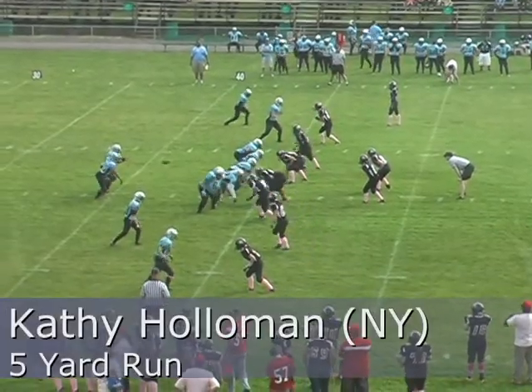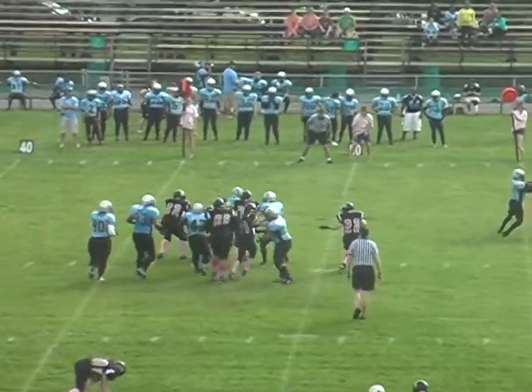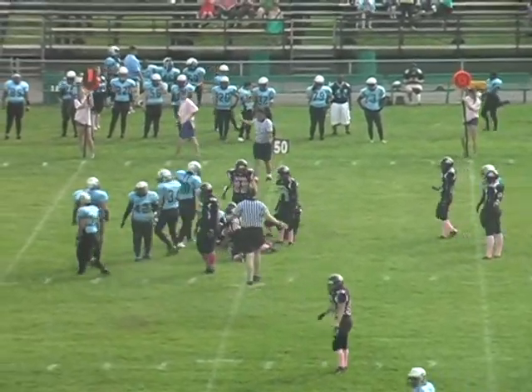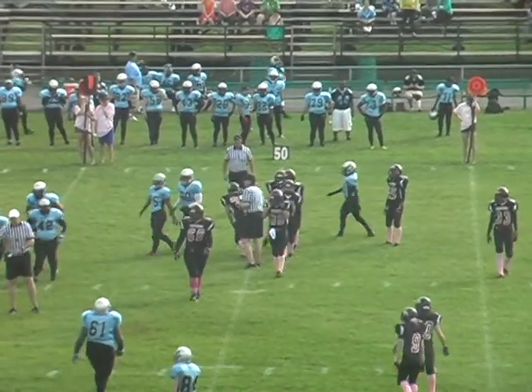Holloman in the backfield to the right of the quarterback — handoff Holloman, breaks to the sideline, cuts inside. Five on the play, but it looks like it's going to be a holding penalty against New York. Right where the ref dropped that flag, you know it was holding.